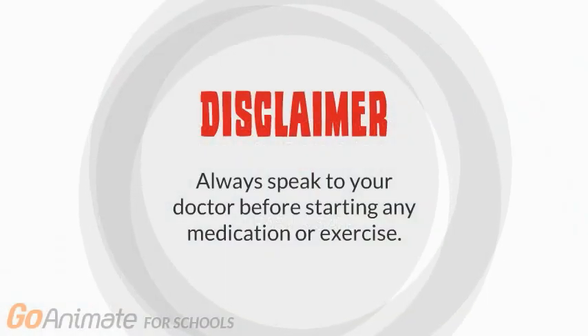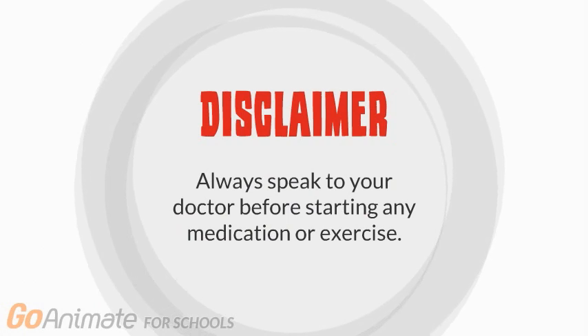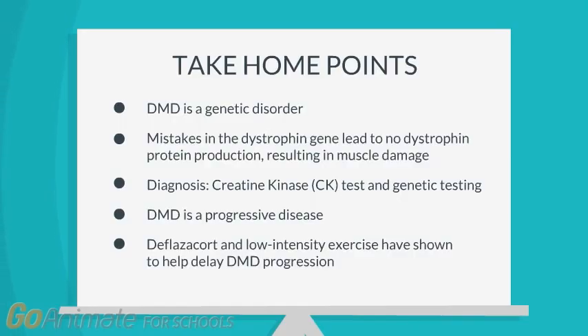Always speak to your doctor before starting any medication or exercise. Here are some key takeaways: DMD is a genetic disorder. Mistakes in the dystrophin gene lead to the lack of dystrophin protein production, which results in muscle damage. The diagnosis involves creatine kinase blood tests and genetic testing. DMD is a progressive disease, and deflazacort and low-intensity exercise have shown to help delay DMD progression.